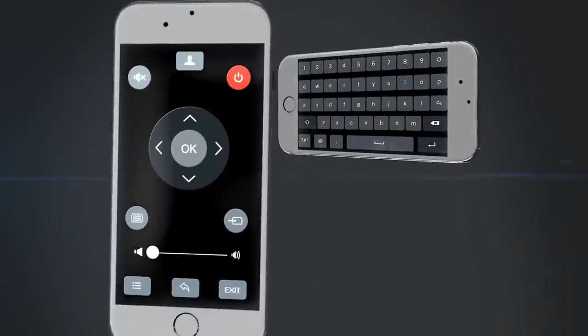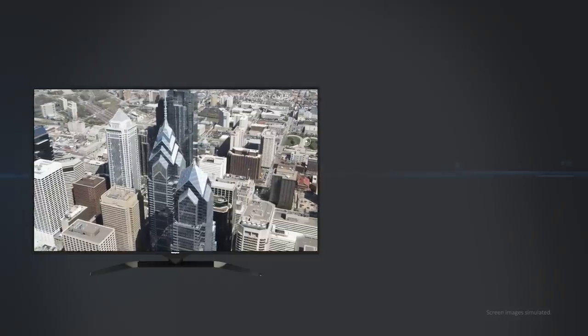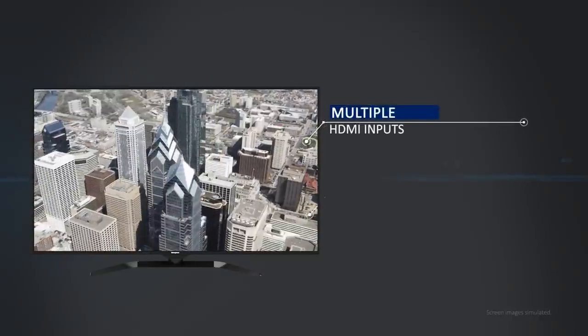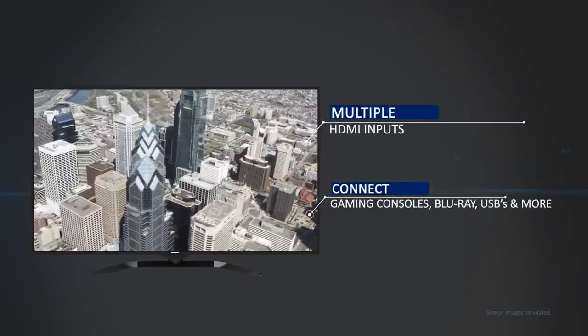All Westinghouse Smart TVs can be controlled right from your smartphone or tablet, and multiple HDMI inputs give you the option to connect gaming consoles, Blu-ray players, USBs and more.